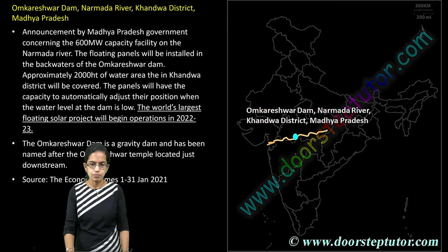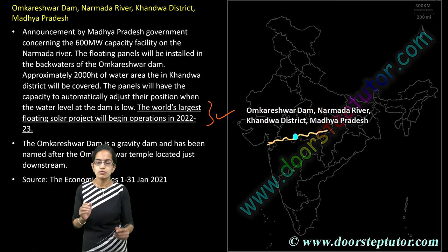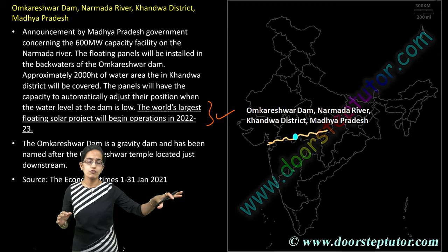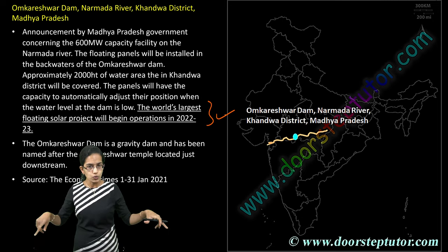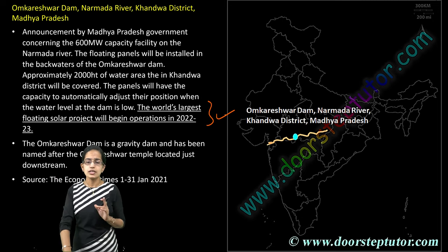The next is Omkareshwar Dam on the Narmada River, where the world's largest floating solar power project would begin operations in 2022. It is a gravity dam, and numerous floating panels have been installed for solar power generation. There is also significant development in solar energy in the nearby areas. Omkareshwar lies in the Khandwa district of Madhya Pradesh.